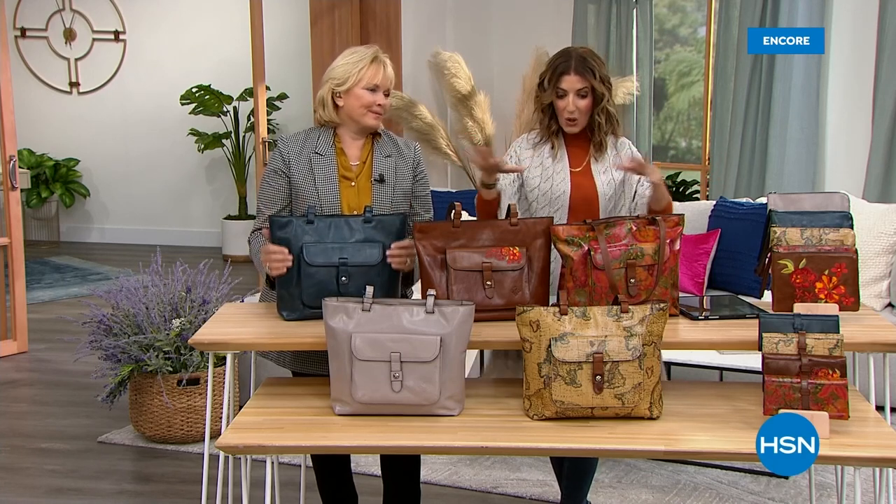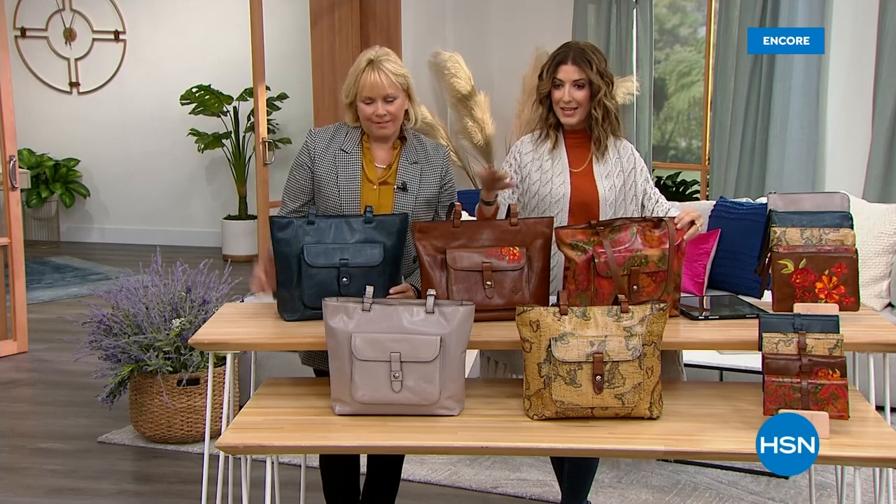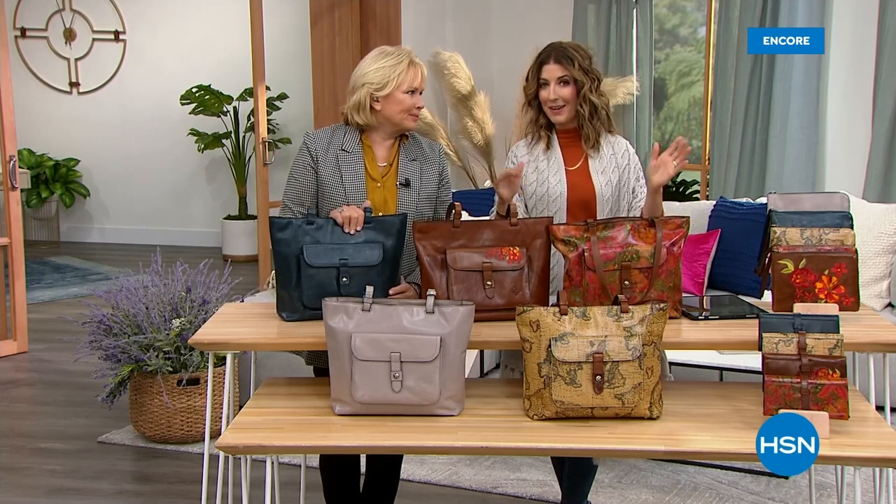The old world craftsmanship, the beautiful and fabulous quality of 100% pure premium leather. Every inch of this bag is leather. We've got all the great colors, new designs, new prints, and we've got our today's special.